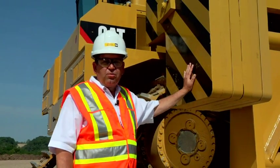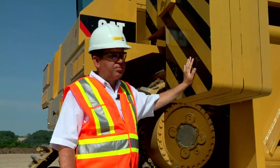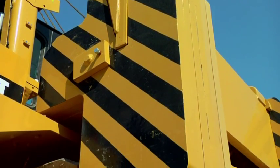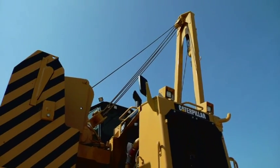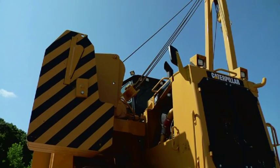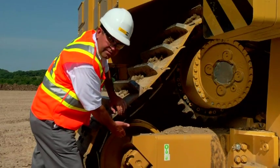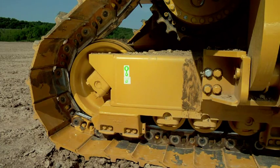First, let's talk about what we've done to increase lift capacity and enhance slope capability. By changing the profile of the counterweight design, we were able to add more material. That, in concert with a 24-foot optional boom, increased our lift capacity and enhanced our slope capabilities. We've also lengthened the track roller frame and repositioned the rear idler, which enhanced slope capability.